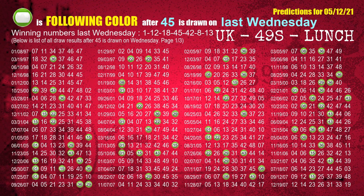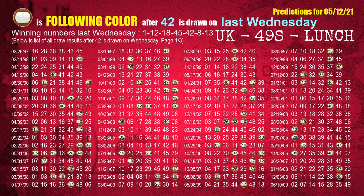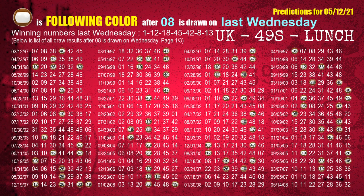The fourth winning number last Wednesday is 45. The most frequently following color is green when 45 is the winning number on last Wednesday. The fifth winning number last Wednesday is 42. The most frequently following color is brown when 42 is the winning number on last Wednesday. The sixth winning number last Wednesday is 08. The most frequently following color is brown when 08 is the winning number on last Wednesday.